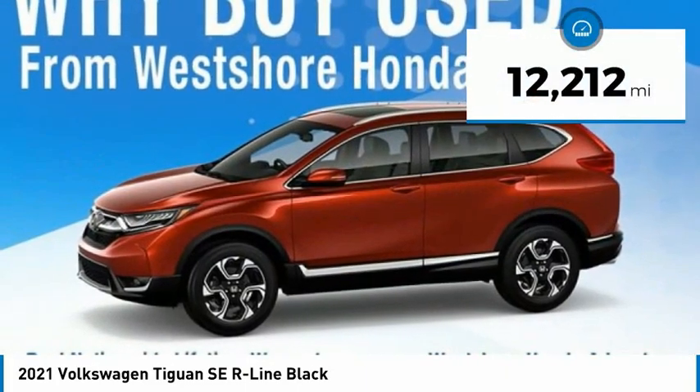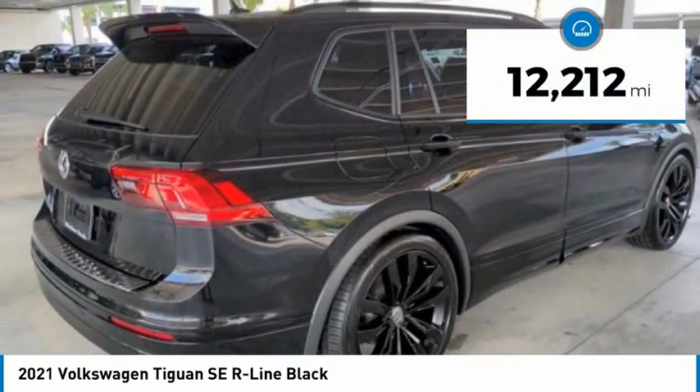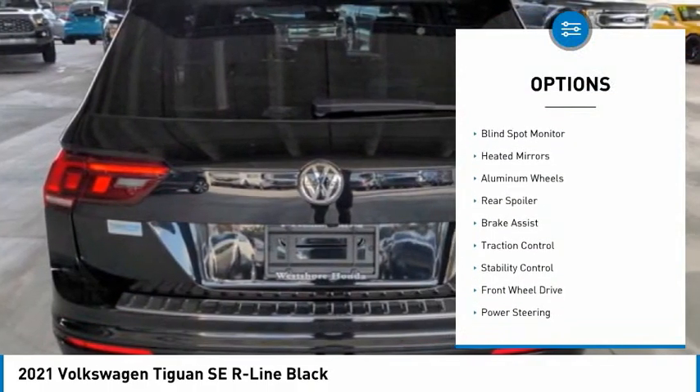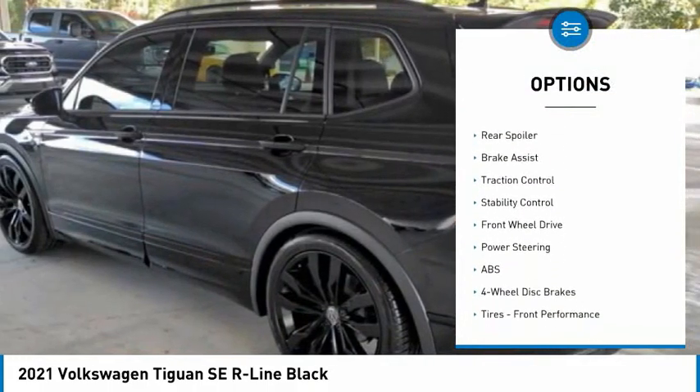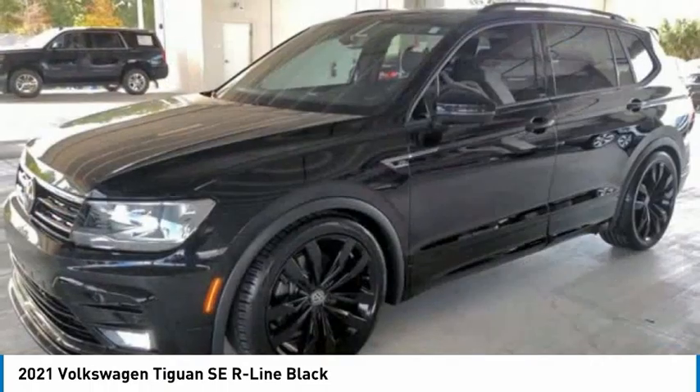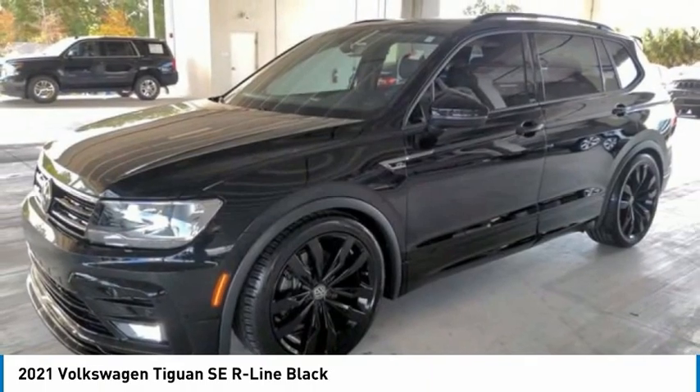This vehicle has less than 15,000 miles. Here are some of this vehicle's great options: tire pressure monitor, turbocharged, panoramic roof, blind spot monitor, heated mirrors, aluminum wheels, rear spoiler, brake assist, traction control, and stability control.